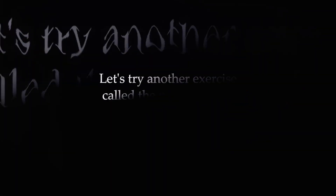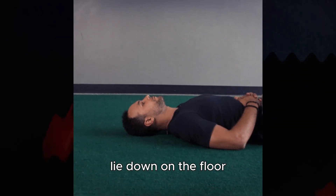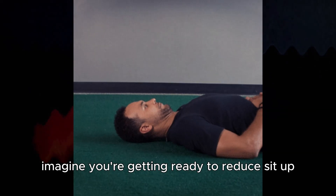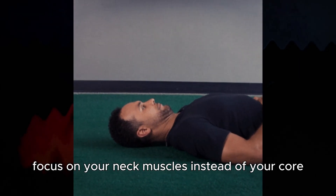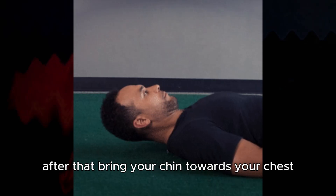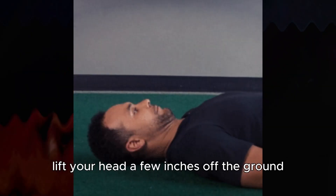Let's try another exercise called Neck Curl Up. Instead of sitting, lie down on the floor, flatten your back on the ground, and bend your knees to a 90-degree angle. Imagine you're getting ready to do a sit-up, but this time focus on your neck muscles instead of your core. Begin by lifting your tongue to the roof of your mouth. After that, bring your chin towards your chest by pulling it in. Keep your chin tucked in, lift your head a few inches off the ground, and then slowly lower it back down.